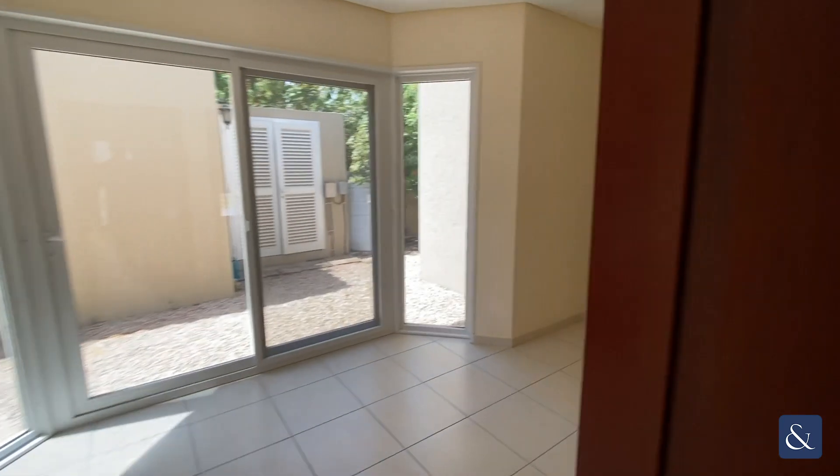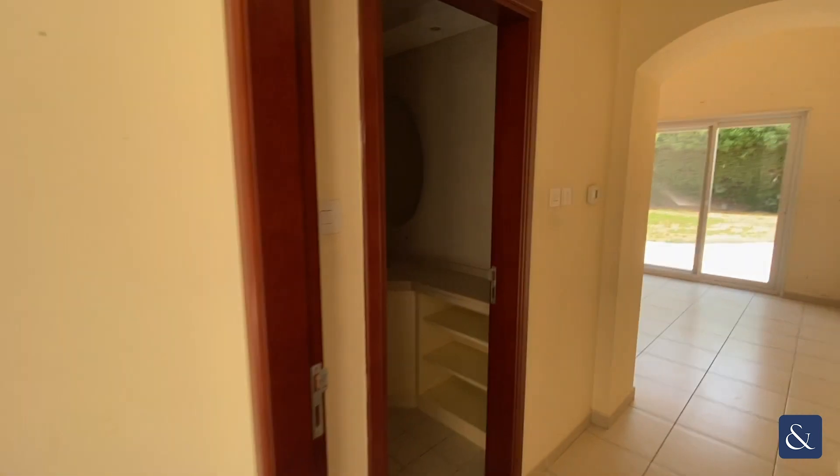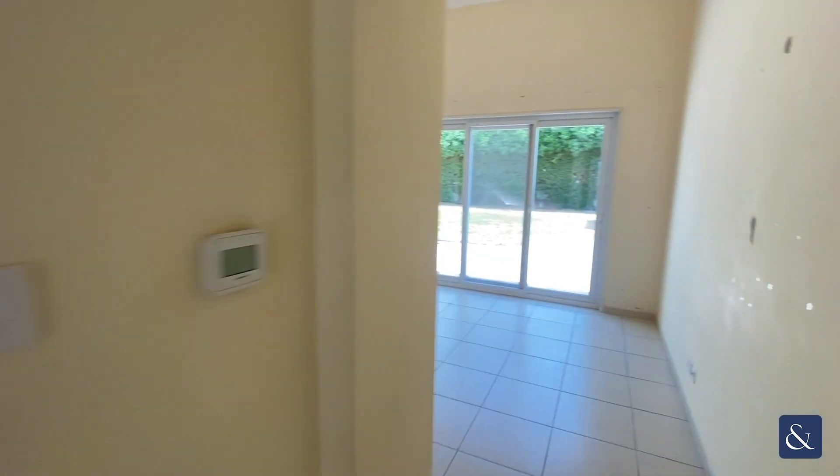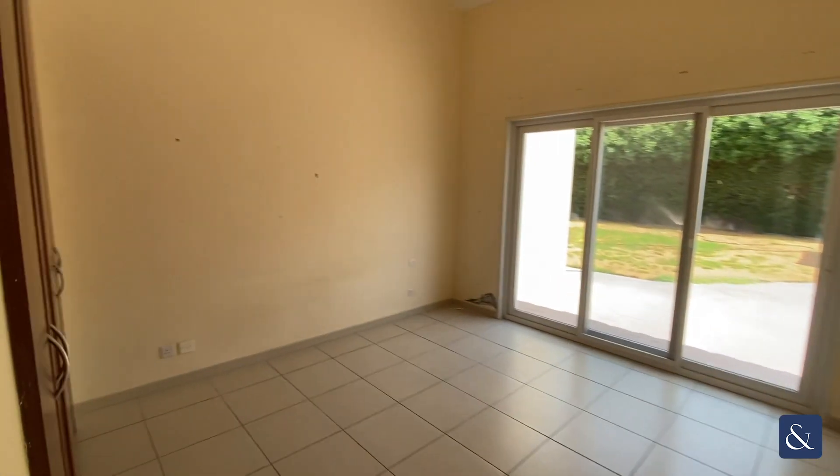Leading on to the second guest bedroom, with an en-suite bathroom — a good size with storage as well.